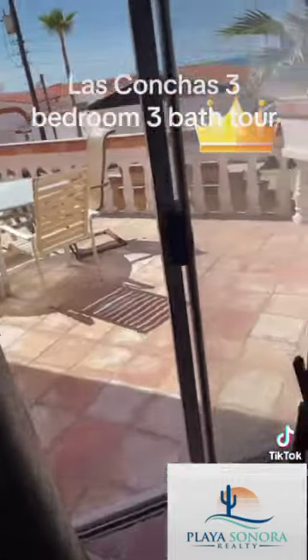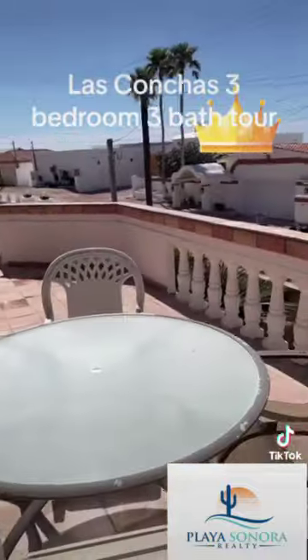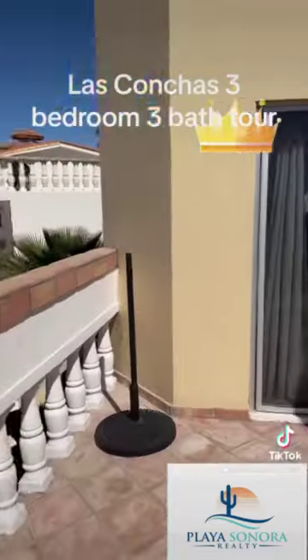And this is the balcony. This house is listed at $380,000 — it's a bargain at this price. Again, three bedroom, three bath.